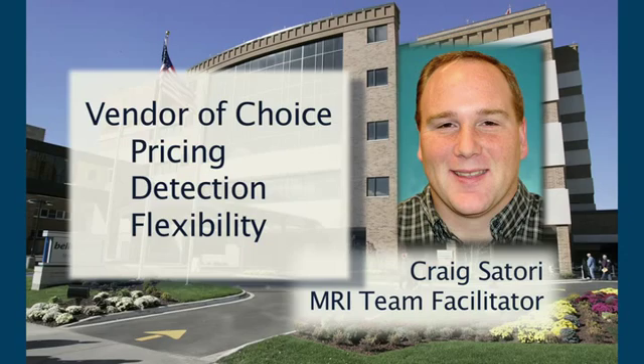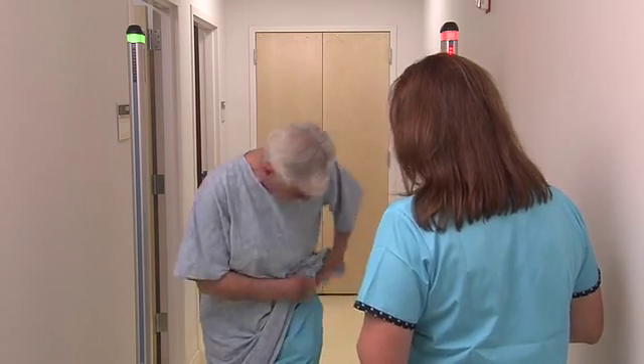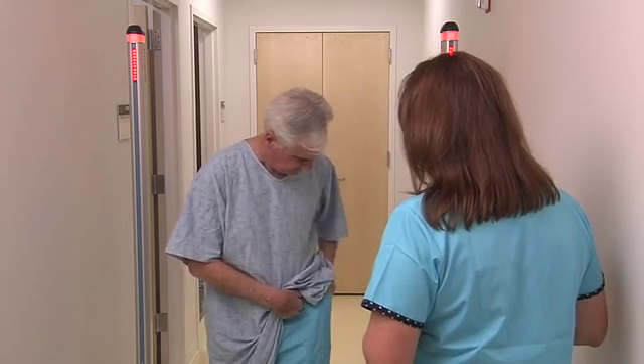Furthermore, this is real proof that MRI safety is important to us. We've been able to catch some concealed contraindicated objects, protecting patients.